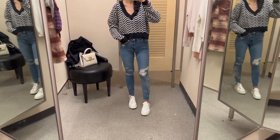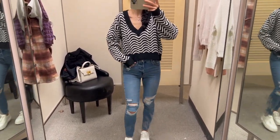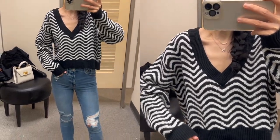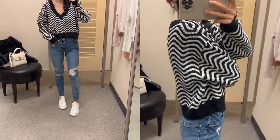The sweater is currently on sale for $37 and the regular price is $50. It goes perfectly with any jeans that you have. I'm wearing my favorite jeans I got on sale from the end sale — I'm wearing size 0 for these jeans.